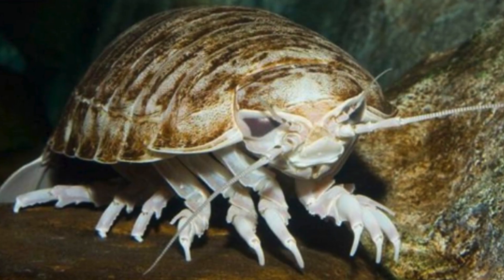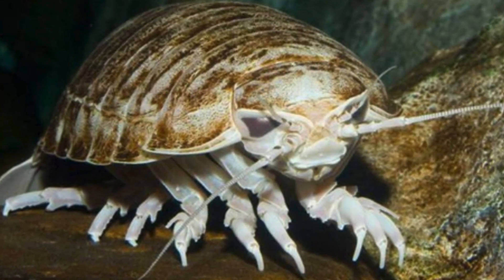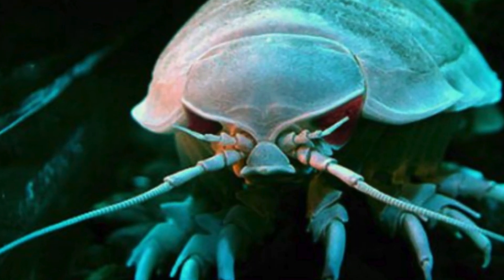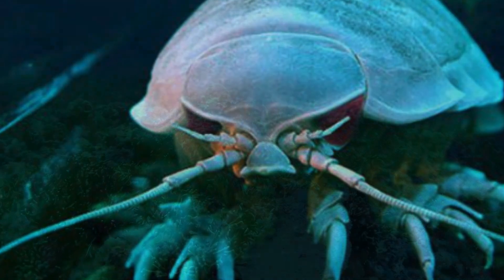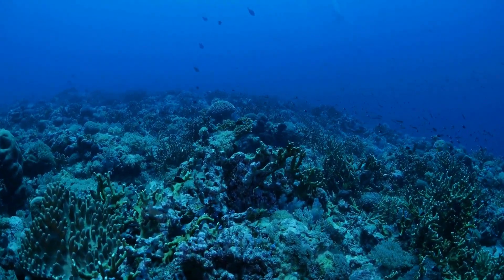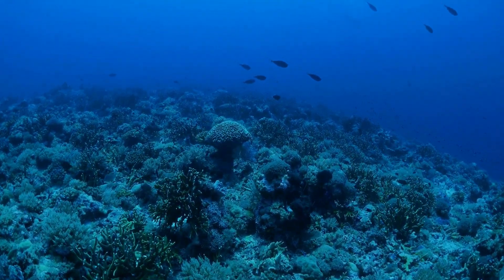These crustaceans inhabit the seabed, living in areas of sediment, such as mud and sand, where they can partially bury themselves to protect and camouflage themselves. The abyssal environment in which they live is characterized by extreme conditions, such as intense pressure, lack of sunlight, low temperatures, and scarcity of food.